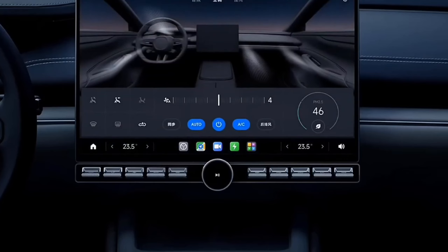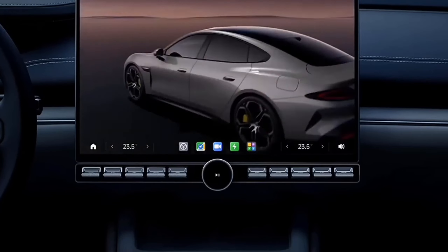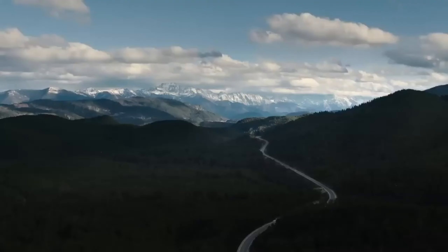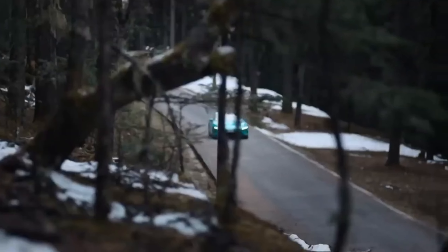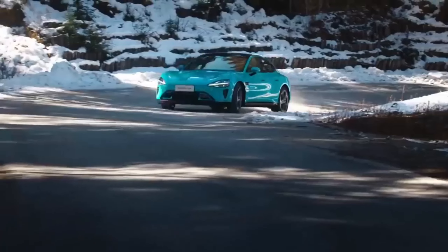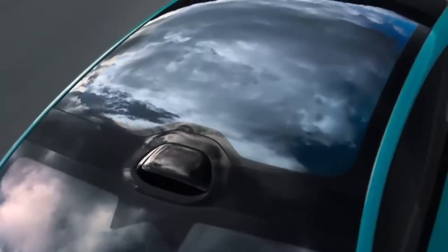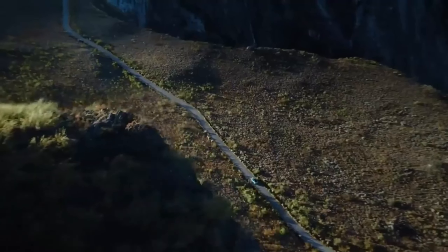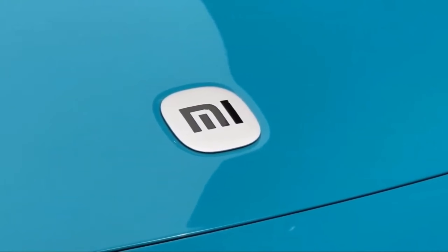Need directions? They're right in front of you. Want to switch on some tunes? A tap away. It's all about making your drive as smooth and enjoyable as possible. The Su7 is built on Xiaomi's cutting-edge intelligent driving technology — it's a connected experience that anticipates your needs. Imagine a world where your car integrates with your smart home. That's the future Xiaomi is building.